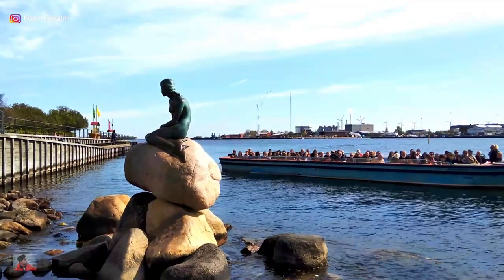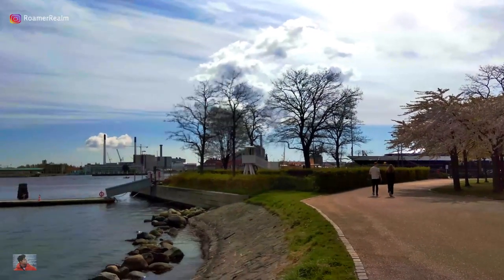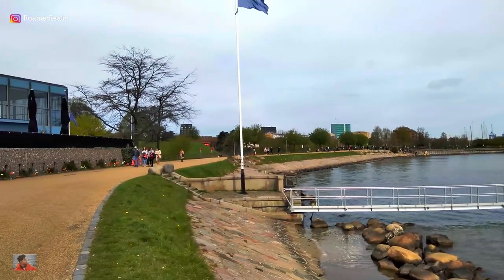Having already explored the Little Mermaid statue, the Langelinie Park, the Gefion Fountain and the Citadel — links for all the individual videos are on screen — we continue our walk by the water.